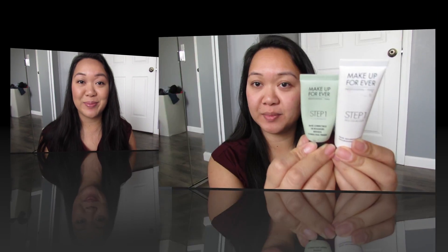Enjoy the video and let's get started. I'm priming my face with Makeup Forever Skin Equalizers. I use the Redness Correcting Primer in the center of my face, where I tap it in to neutralize the redness.